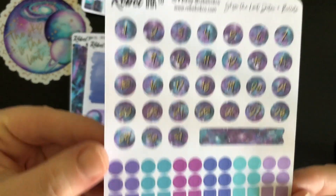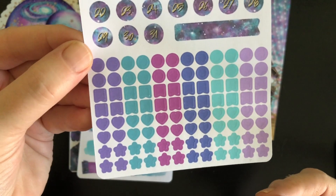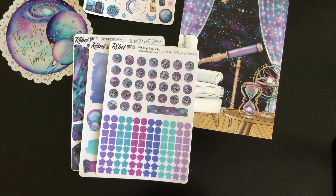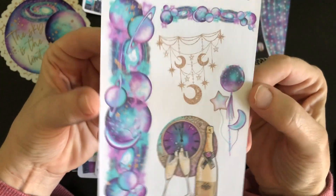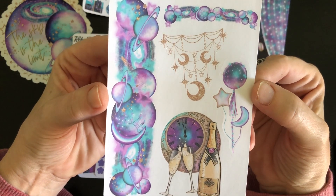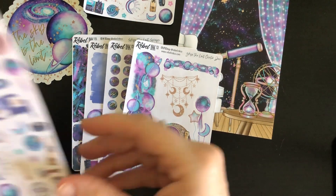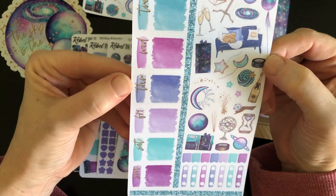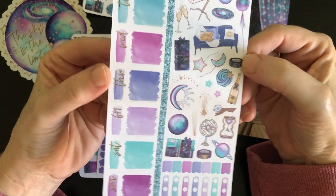I've actually got a couple more orders in because I'm planning to use her kits for the wellness planner as I go on. Here are the date covers and a bunch of other little dots and stickers, which will be great for wellness. I think it's fantastic and perfect for my wellness weeks — inspiring and lively, something a little different.